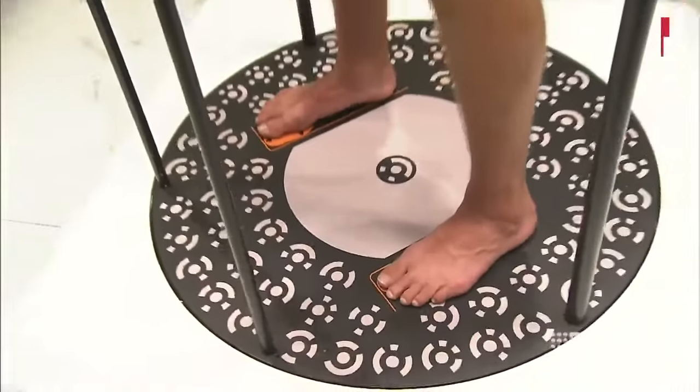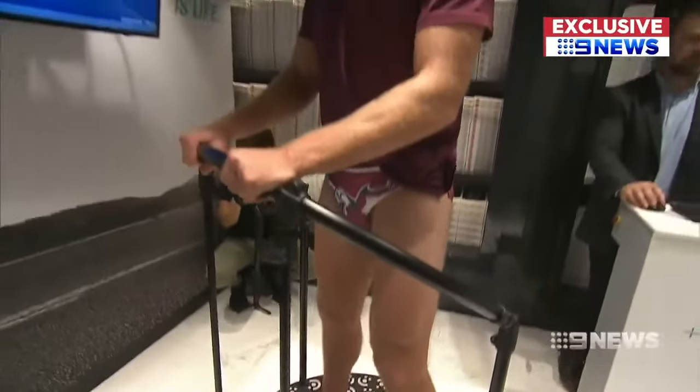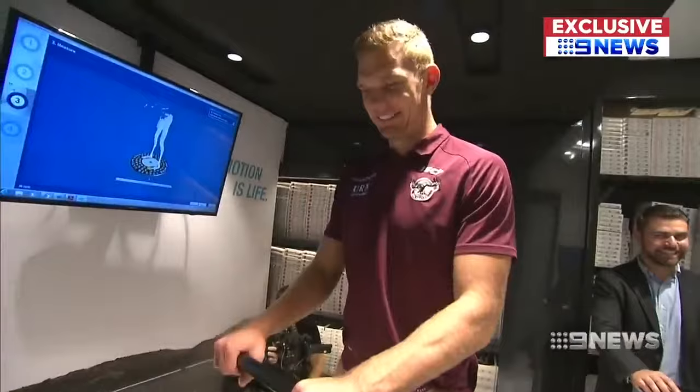Manly flyer Tom Trbojevic is using a blue jersey as his inspiration while he continues his recovery from a severe hamstring tear. Trbojevic is benefiting from state-of-the-art treatment Des Hasler has introduced to treat and prevent injuries — the first glimpse of the specialised treatment the Seagulls are using to stay ahead of the competition.